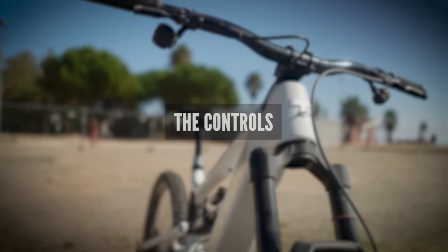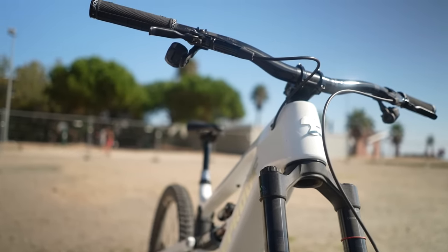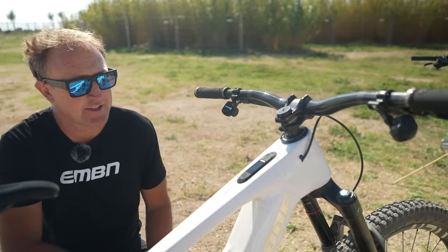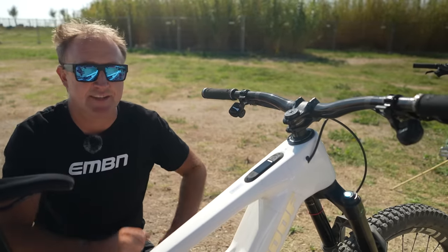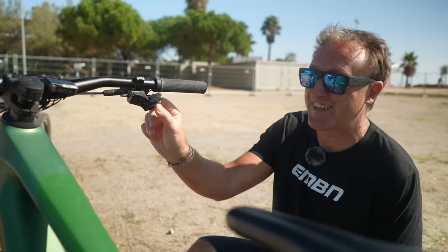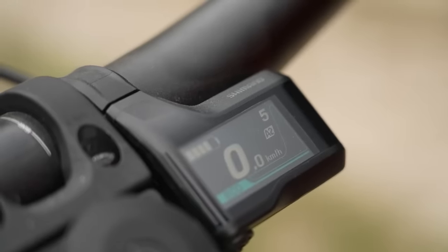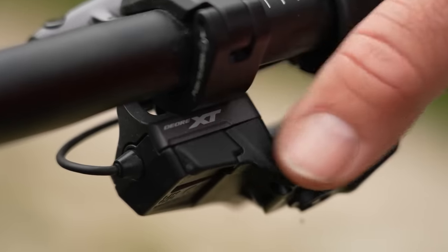How do you control your Autoshift features? On the SRAM system, it's all done via wireless access pods, which allows for a very clean front end — you can see there are only two cables on the bike. The right-hand pod controls Autoshift on/off and fine-tuning, while the left-hand side controls the two modes: Range and Rally. So you do need two pods on this system. Over on the Shimano XT Di2, everything is controlled by a single shifter — it is ridiculously simple. Within that, you can have three different profiles: Autoshift and Free Shift on, Autoshift on with Free Shift off, or full manual. Switching between profiles is literally just one button — it is crazy simple.